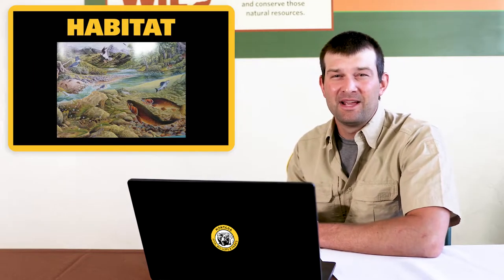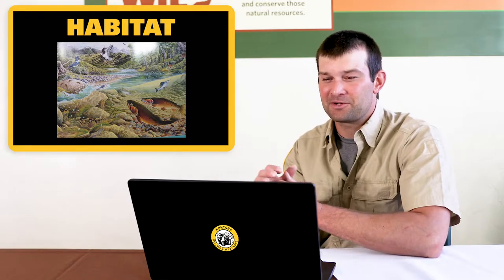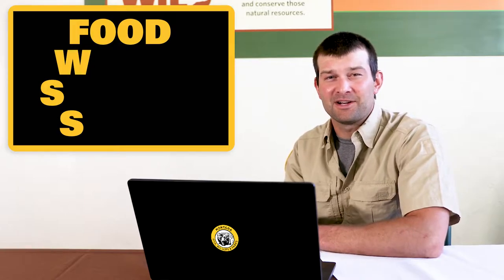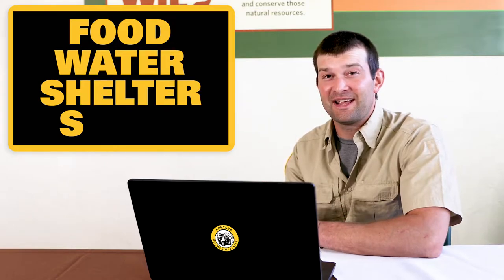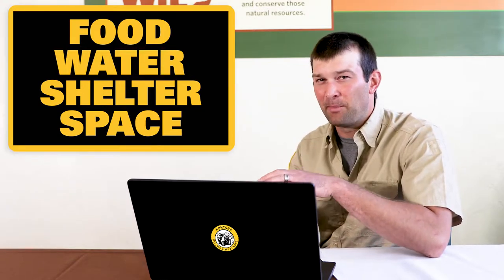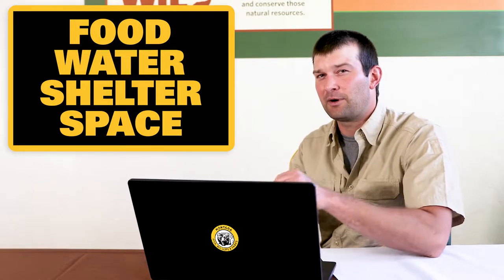The third part of their job is working with habitat. We can break habitat down into four parts — four elements. One starts with an F: food. Another starts with a W: water. The last two start with S's: shelter and space. It's important that a biologist monitors those things and makes sure fish have the correct amounts of each.